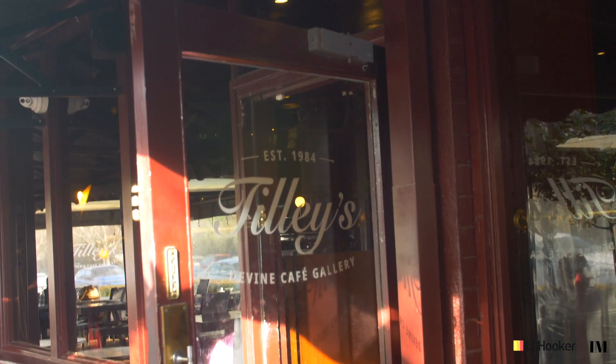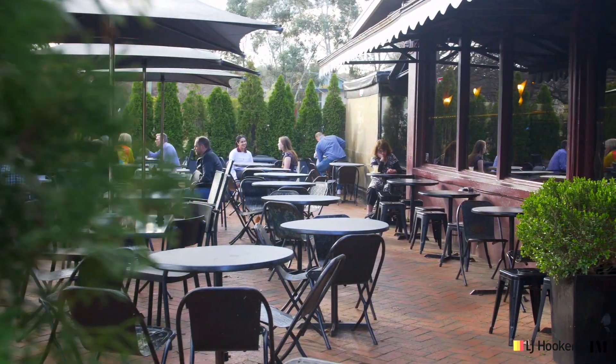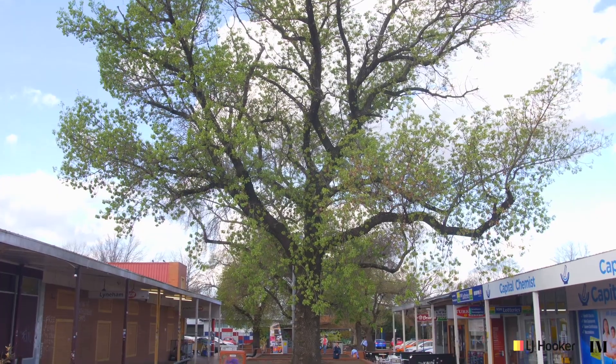We're right in the heart of the inner north here. You're a short, flat walk to the famous Tillys and the wonders of the Lynham shops, and close to pretty much everything.